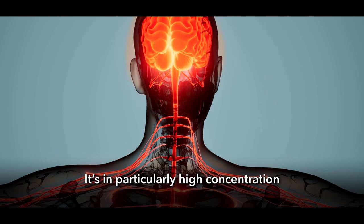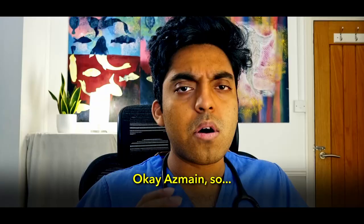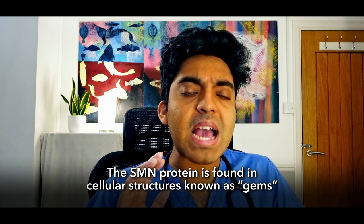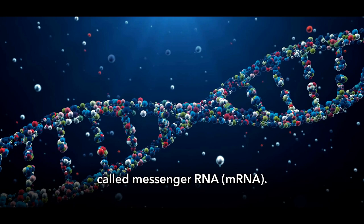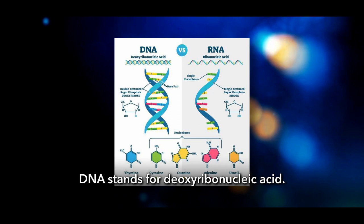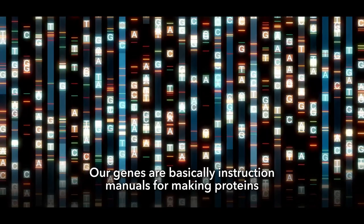SMN is in particularly high concentration in the lower motor neurons found in the brainstem and spinal cord. In spinal muscular atrophy, where there's a mutation in the SMN1 gene, there's a lack of working SMN protein to keep these cells alive. The SMN protein is found in cellular structures known as GEMS, and it appears to be important in processing molecules called messenger RNA, or mRNA. RNA is very similar to DNA — RNA stands for ribonucleic acid, DNA for deoxyribonucleic acid — and they each have crucial roles to play.